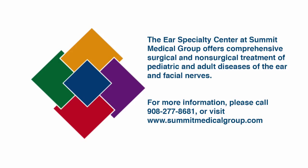This has been your Medical Monday with Summit Medical Group. Thanks for watching. Summit Medical Group is here to help you live well and stay well.